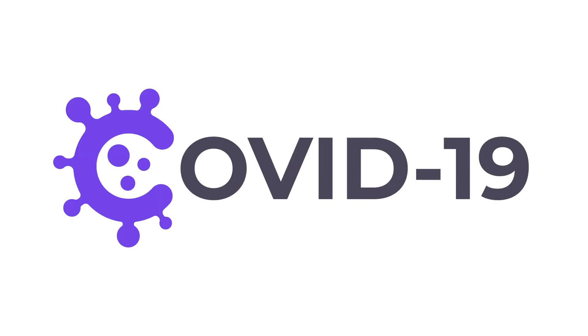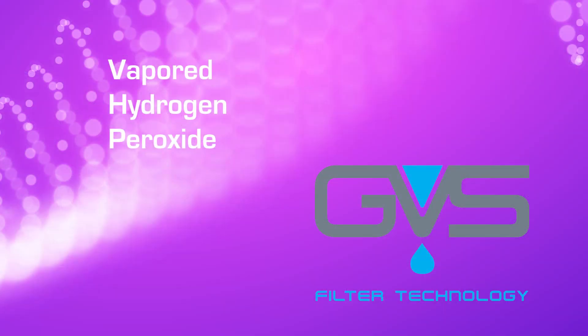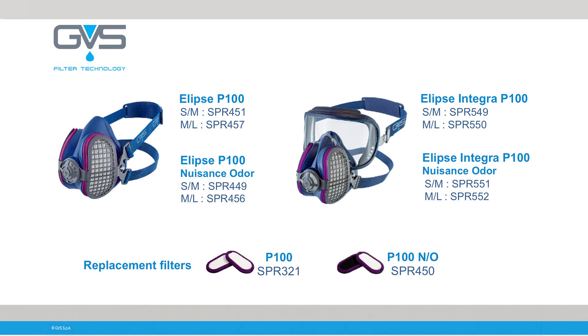One question that we consistently get is whether our products protect against viruses such as COVID-19, and the answer is yes. Ellipse P100 masks and filters provide adequate protection against viruses, but you will need to sterilize it after every use with either UVC waves or vaporized hydrogen peroxide. Thank you for watching this video. For more information about GVS and its products, please go to GVS.com. If you have any questions, please email us at respirators@GVS.com.